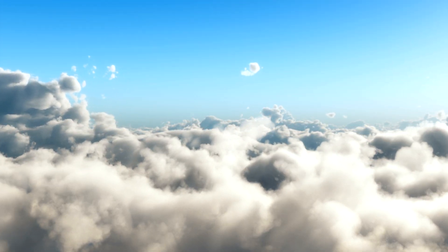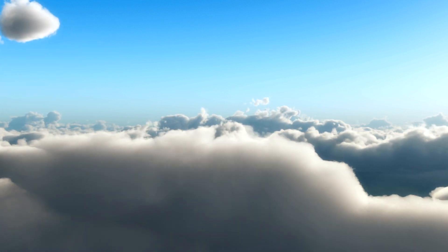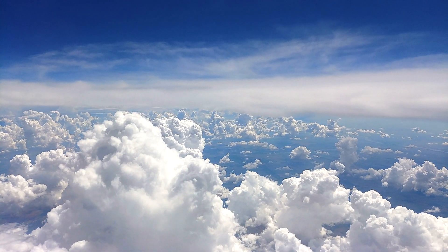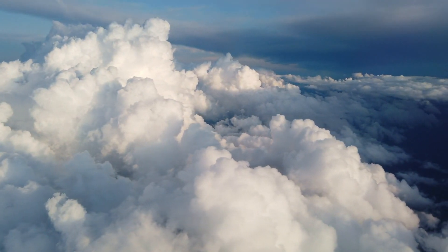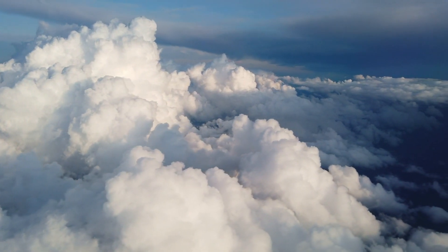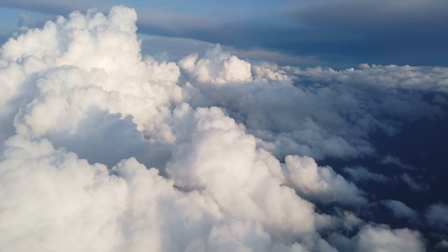Cumulus clouds are very common, especially in warm and moist climates. Cumulus clouds are usually based between 1,500 feet and 3,500 feet above ground, and they can occur at any time of the year. Cumulus clouds are formed by small thermals — upward moving air parcels that are heated by contact with the warm ground. Cumulus clouds are flat on the bottom and puffy on the top.